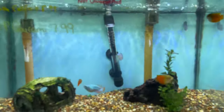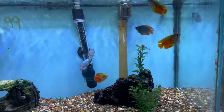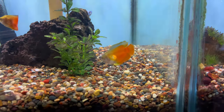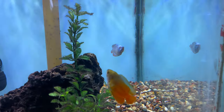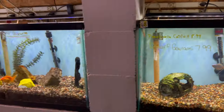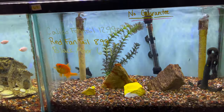Over here we've got some powder blue gouramis — or maybe a different type, I'm not sure, but they look good. Powder blue gouramis are beautiful; I've had those in the past as well. Really cool. Got some more nice goldfish in here too.